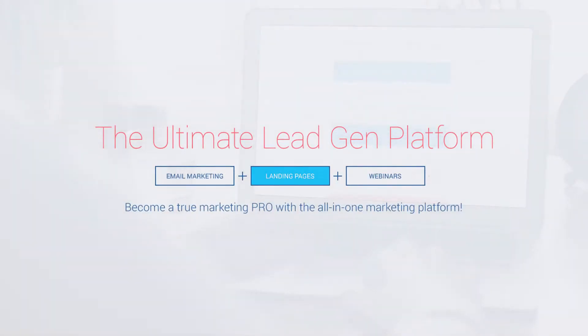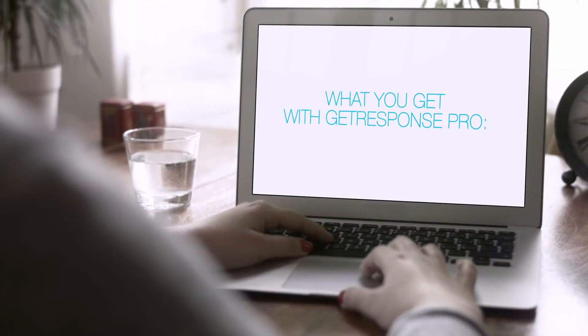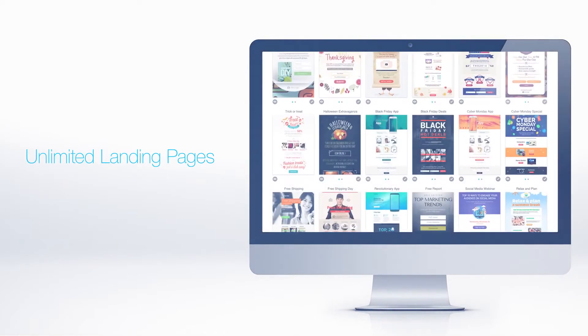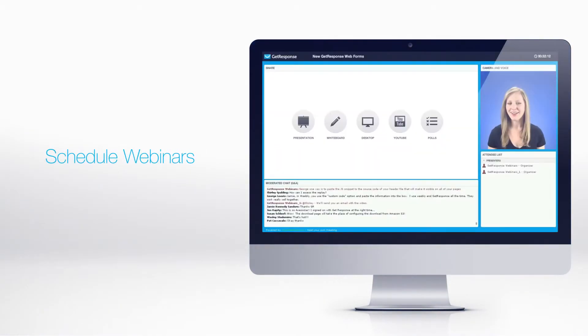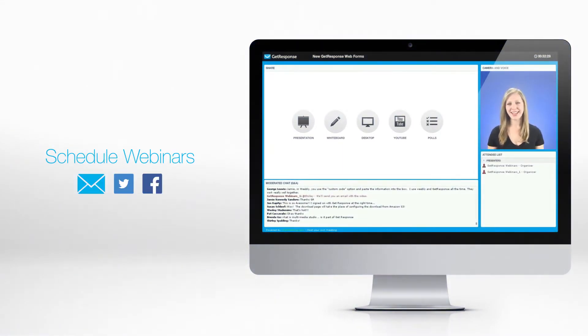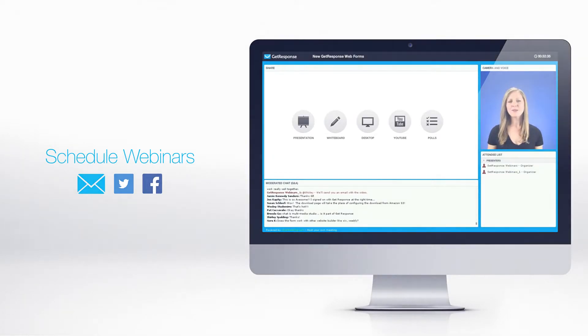Email marketing, landing pages, and webinars integrated into one for your online success. Use the powerful list builder apps to grow your audience base up to 5,000 subscribers. Create unlimited landing pages and schedule webinars. Then promote them with unlimited newsletters and social media to generate new leads and engage current customers.